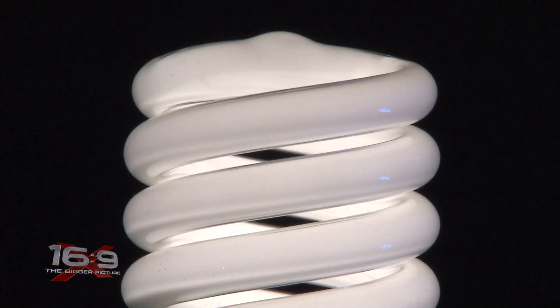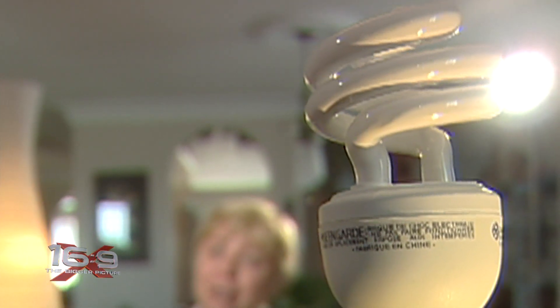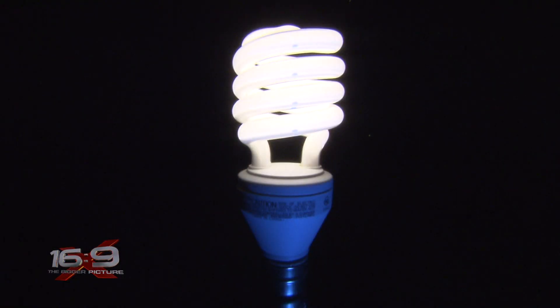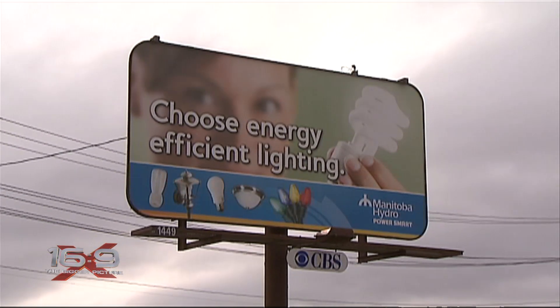It wasn't related to the brand or where they bought them — it was a random sample. About one in five were emitting unusual levels of UV light. So we asked Magda Havis, who researches and tests the bulbs, to explain the UV. 'All compact fluorescent light bulbs contain mercury, and it's this mercury that's needed to produce the ultraviolet energy to cause the fluorescence to take place in the first place.' And compact fluorescent light bulbs are everywhere.